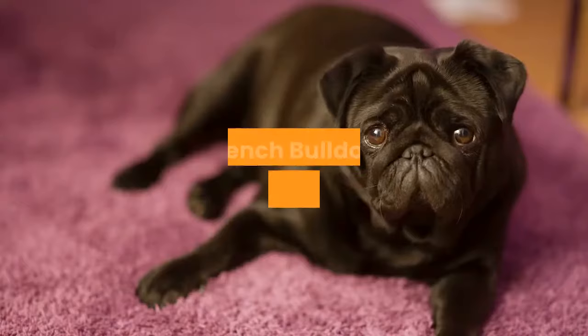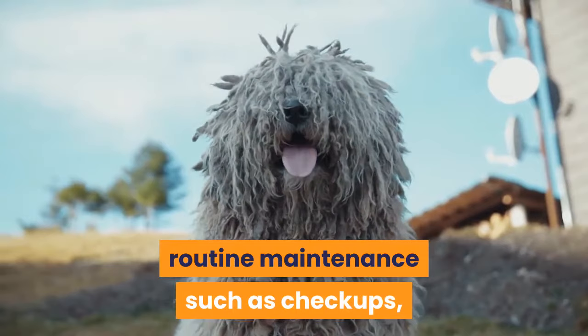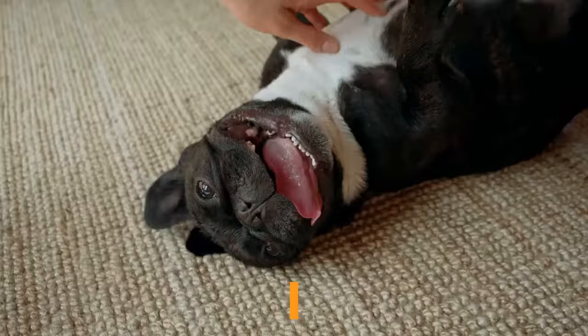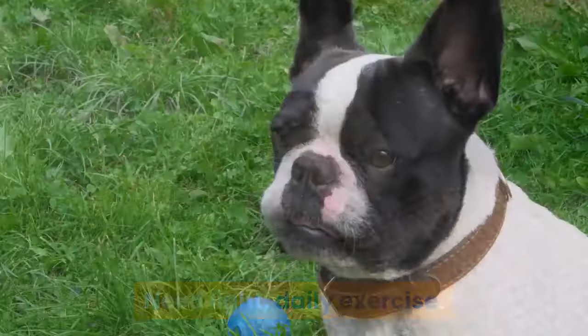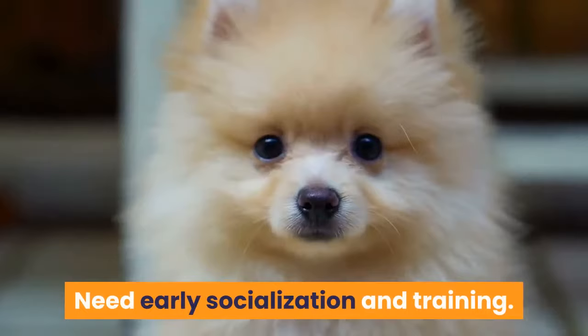English vs. French Bulldog: Maintenance Comparison. Regardless of which breed you choose, routine maintenance such as checkups, clipping toenails, brushing teeth, cleaning ears, and brushing will be necessary. Both breeds need light daily exercise, should be kept in an air-conditioned room on hot or humid days, should be brushed regularly, require all skin folds to be cleaned and dried routinely, need early socialization and training, and only need an occasional bath.